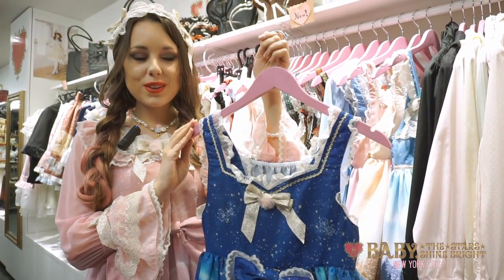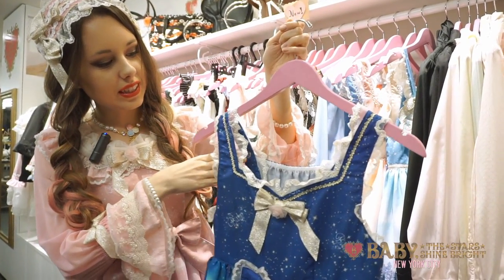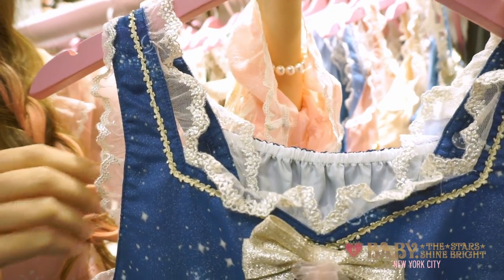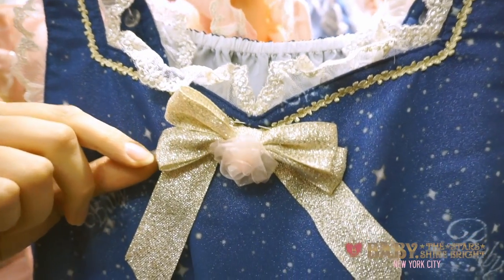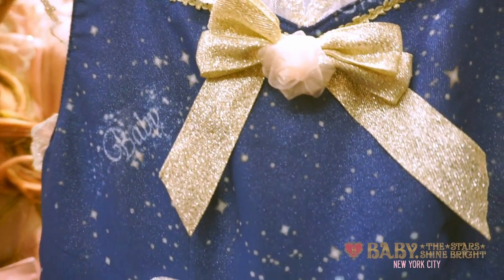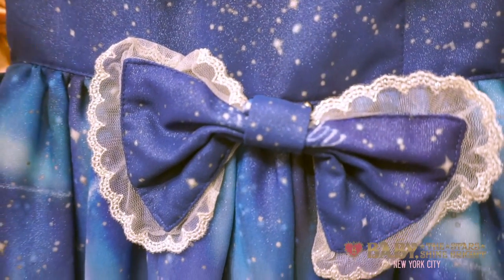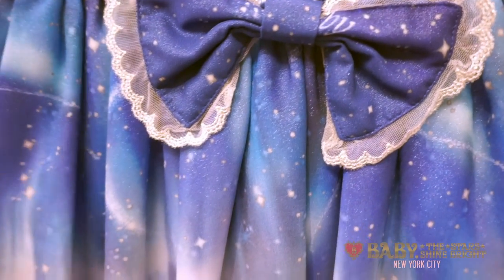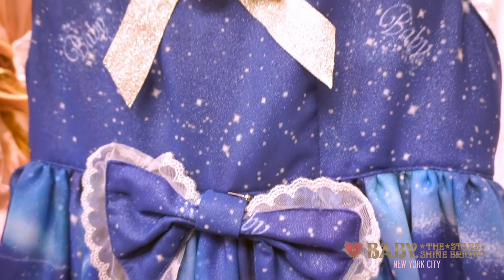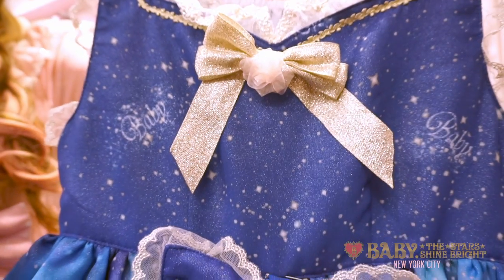The first dress is the Moonlit Forest Aurora Soiree Lind Jumper Skirt. This is in navy. The lace on this jumper skirt has a silver thread which makes it really shimmer. On the front of the bodice there is a really cute detachable bow with a flower in the center. The bodice is speckled with stars and in the stars it says Baby. There is another detachable bow at the waist, and then at the top of the print there is the Aurora Borealis — a beautiful lights display executed with a watercolor effect.